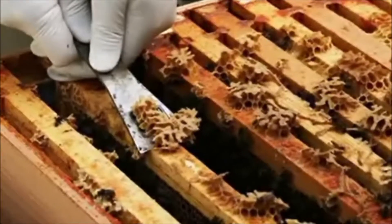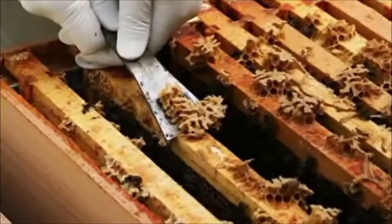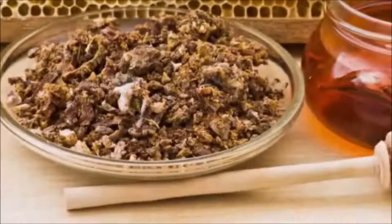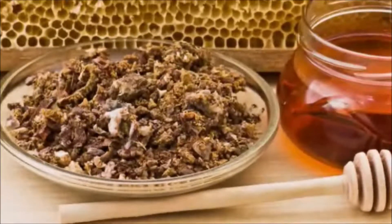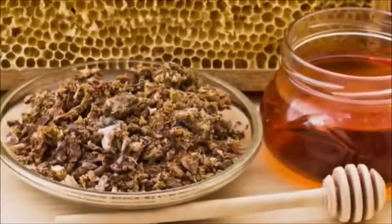Propolis is thought to have antibacterial, antiviral, antifungal, and anti-inflammatory properties. However, scientific research on propolis is limited. Researchers aren't exactly sure why, but the bee product appears to provide protection from some bacteria, viruses, and fungi.